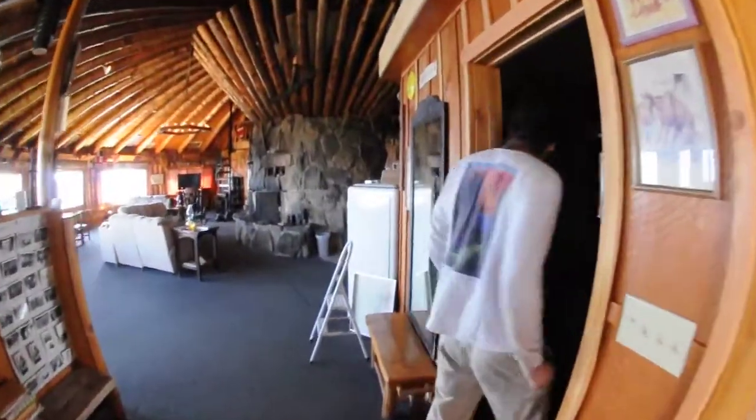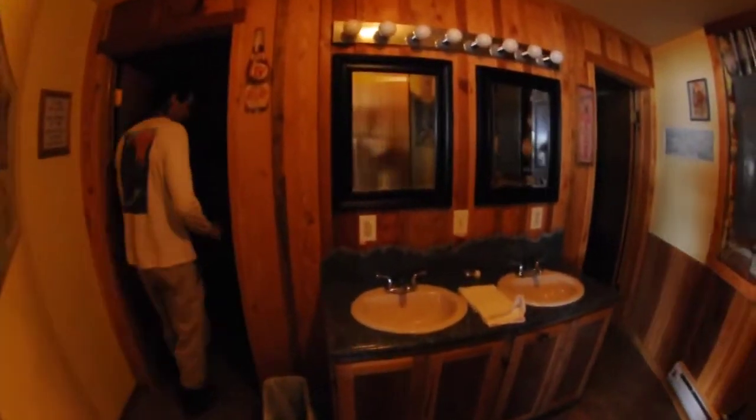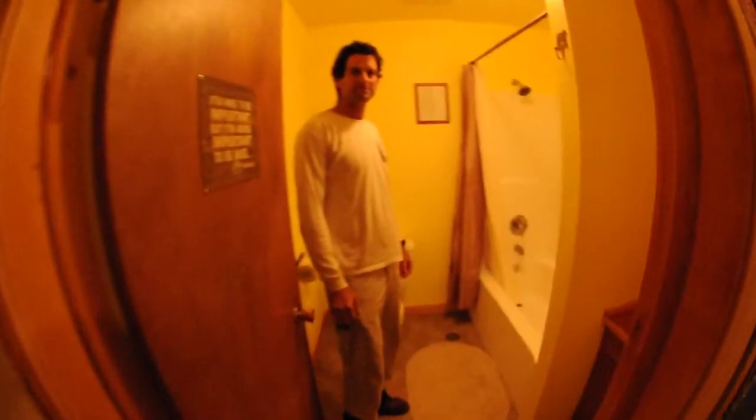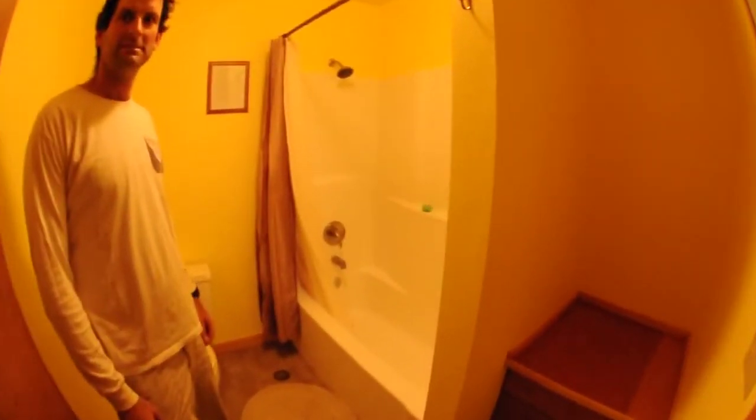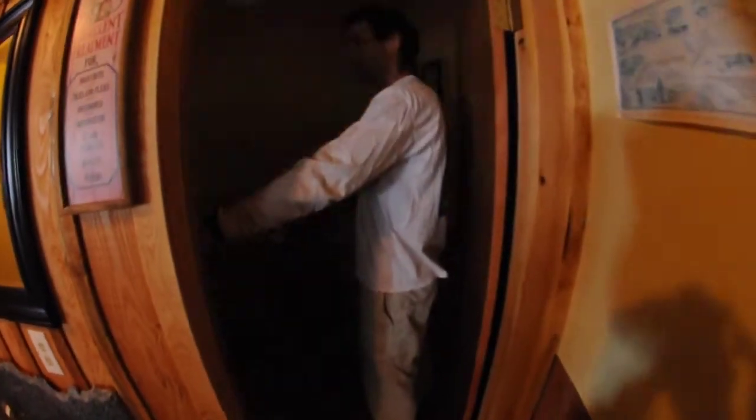We've got the all-new bathrooms here — full shower, bath, new this season. Just another bathroom.